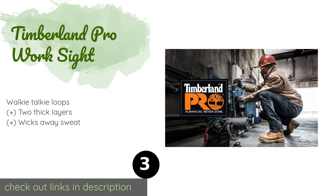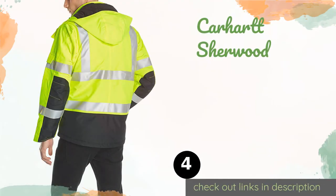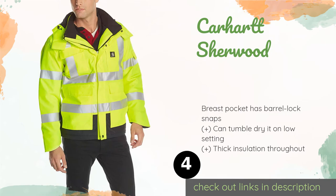The next product is the Timberland Pro Work Site. The Timberland Pro Work Site comes from a trusted brand in outdoor clothing. It has raglan sleeves for enhanced mobility and is made from a material specially designed to maintain its brightness after countless wears and washes. This product is available on Amazon for $119.